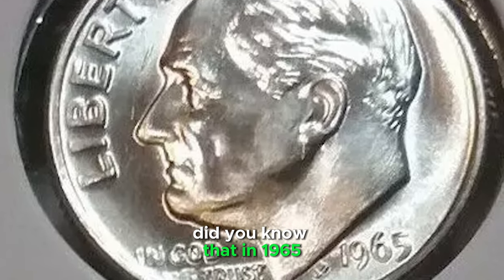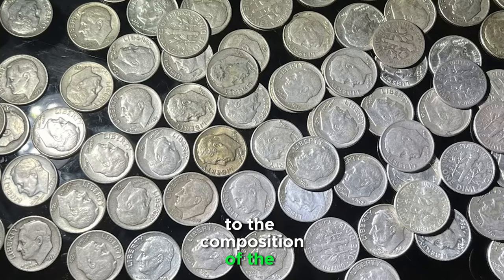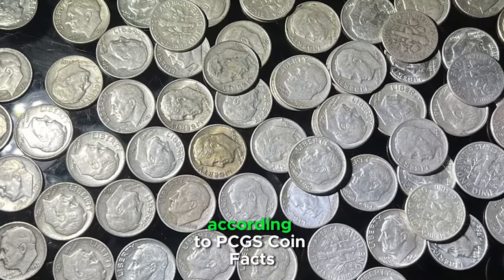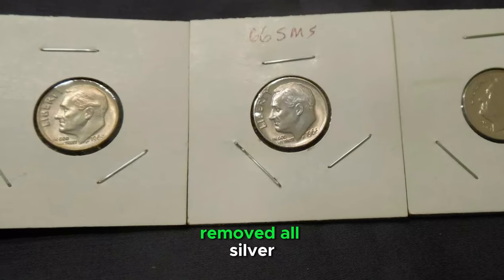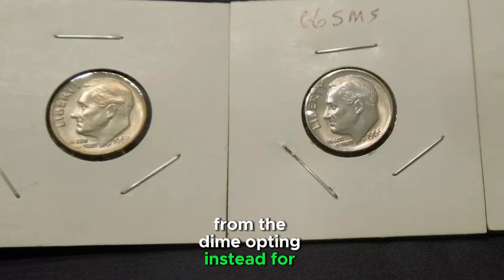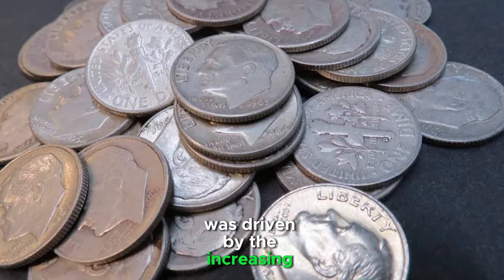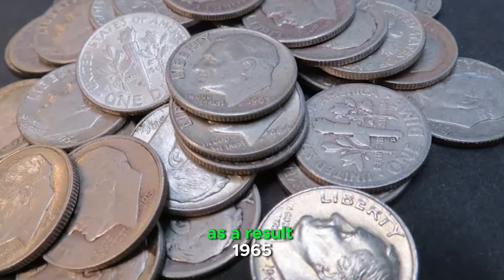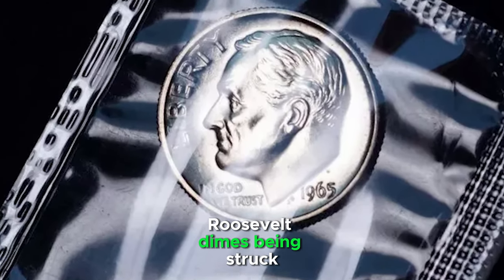Did you know that in 1965, the U.S. Mint made a significant change to the composition of the Roosevelt dime? According to PCGS Coin Facts, this was the year when the mint removed all silver from the dime, opting instead for a much cheaper alloy. This decision was driven by the increasing price of silver. As a result, 1965 saw the first ever clad Roosevelt dimes being struck.